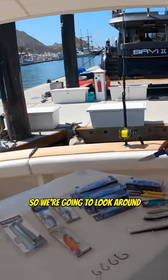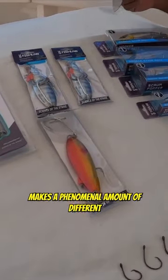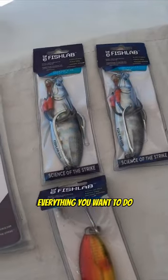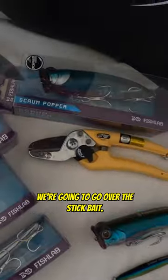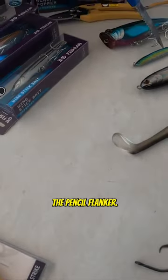We're going to look at these lures right here. Fish Labs makes a phenomenal amount of different types of lures that are going to cover everything you want to do when you're out fishing. We're going to go over the popper, the stick bait, and the pencil flanker.